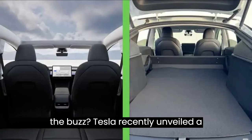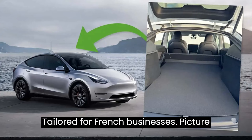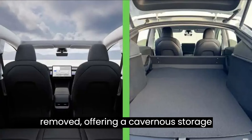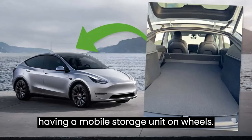So, what's the buzz? Tesla recently unveiled a special version of the Model Y tailored for French businesses. Picture this: a Model Y with the rear seats removed, offering a cavernous storage space beyond the front seats. It's like having a mobile storage unit on wheels.